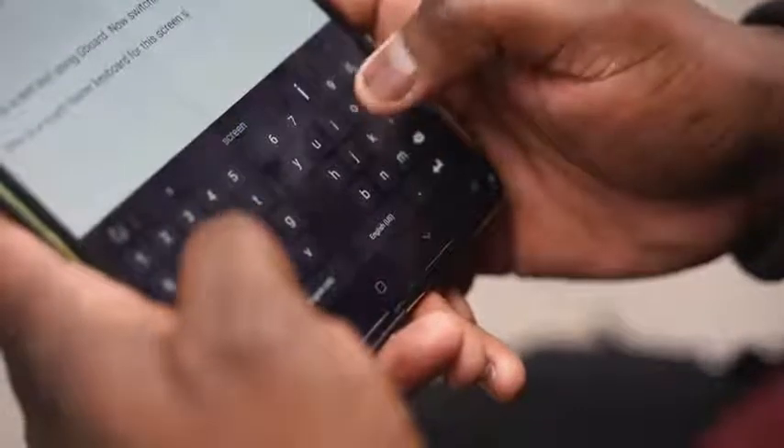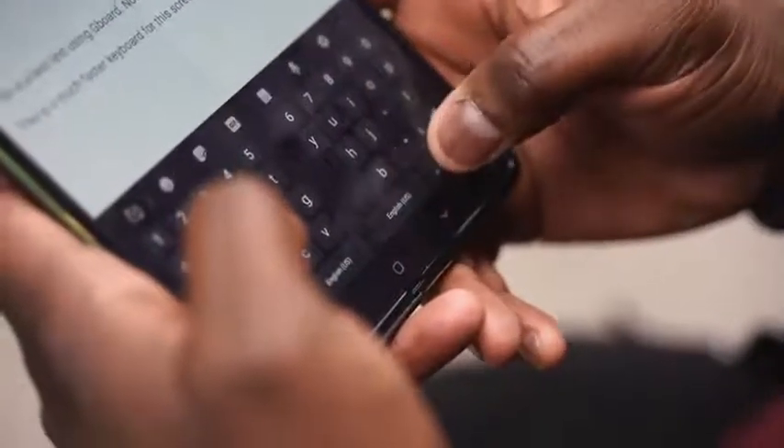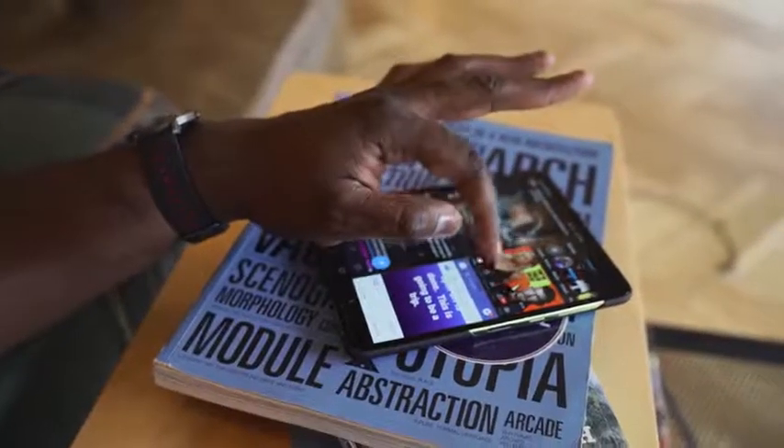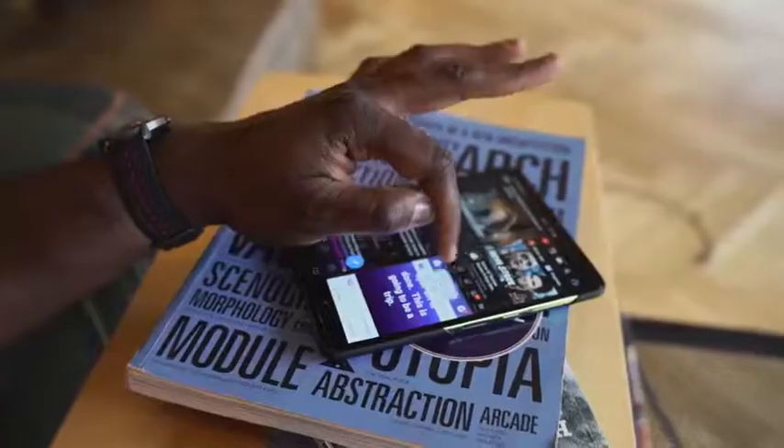It seems very clear from the press release that the issue is not the display or the folding technology — it's the protective layer on top of the display and protecting the display in general. This has worked out really well so far for me and a few other people, not so much for others. To put it in perspective, a hundred units were sent out, about five of them had issues — three of them people peeled off the layer, and two had just random issues. So it's good Samsung is doing this.